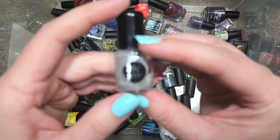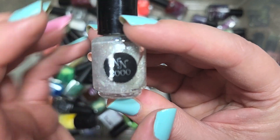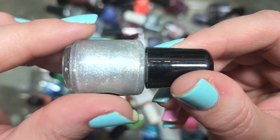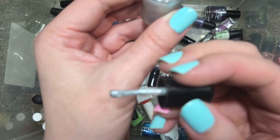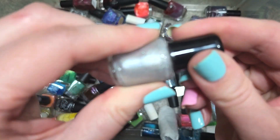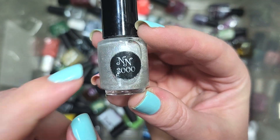Next up, we have another little mini bottle from Nail Nation 3000 — this one doesn't have its little name tag. It appears to be a shimmer polish with some hollow in a silver, maybe even a bit of a pearlescent pigment. It's got that icy quality to it. Very, very pretty, but I'm just not that jazzed about mini bottles. So this is going to go in the de-stash. That is a mystery Nail Nation 3000 mini bottle.